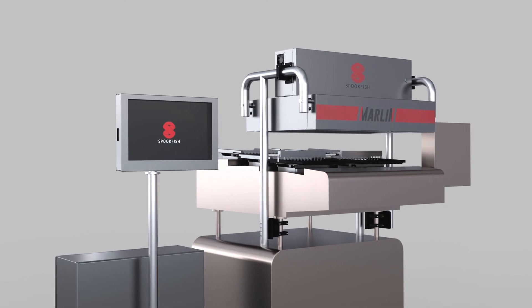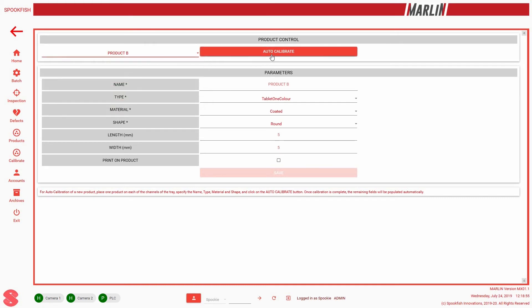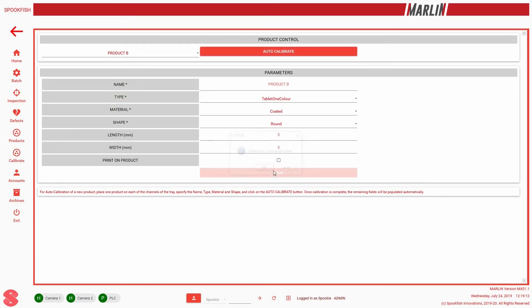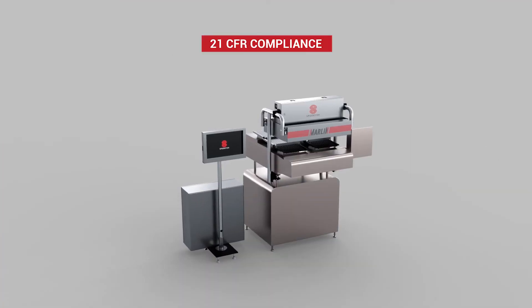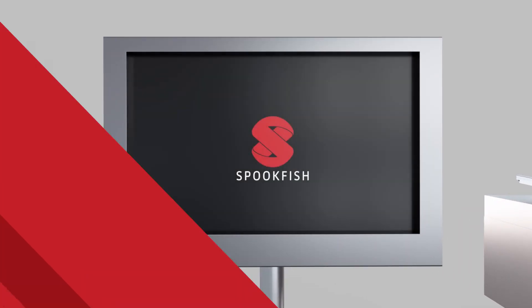In order to specify a new variant, the operator simply needs to set the system into auto-calibration mode and pass a handful of tablets through the machine, after which the recipe is usually generated within five minutes. The machine is powered through a central control with a touch screen interface and serves as a hub for choosing various parameter settings.